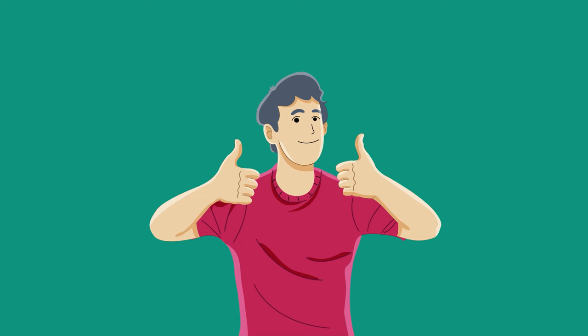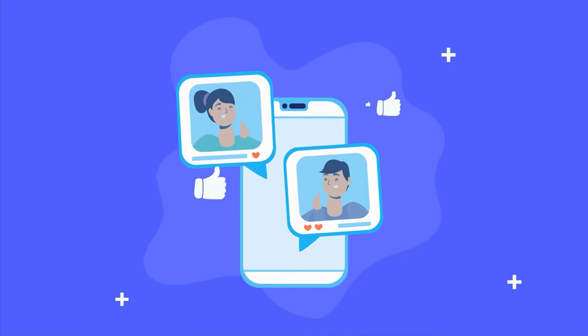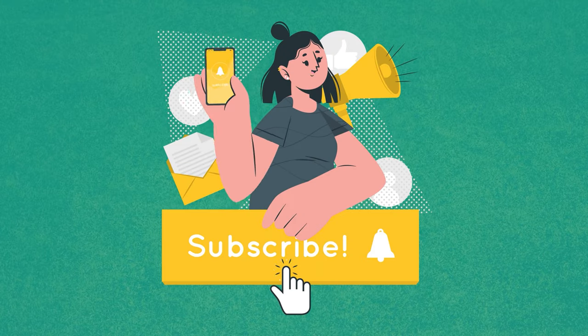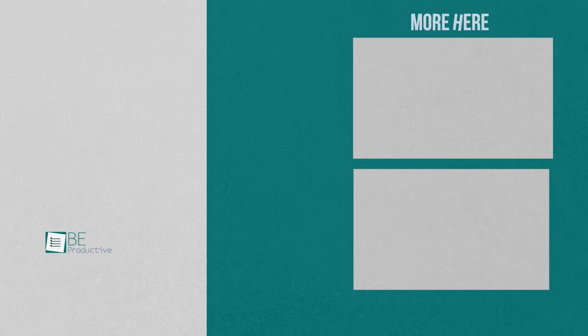That was all about the five secure messaging apps to chat privately. Thanks for watching. If you found this video helpful, please give it a thumbs up, share it with your friends, and let us know your thoughts in the comments. Subscribe to our channel and hit the bell icon if you want to see more videos like this.